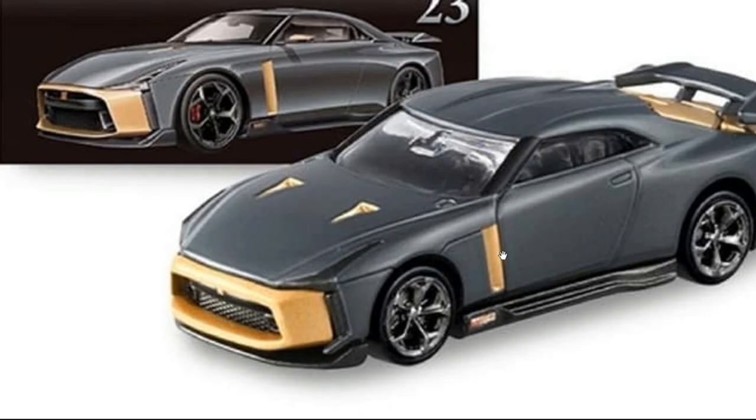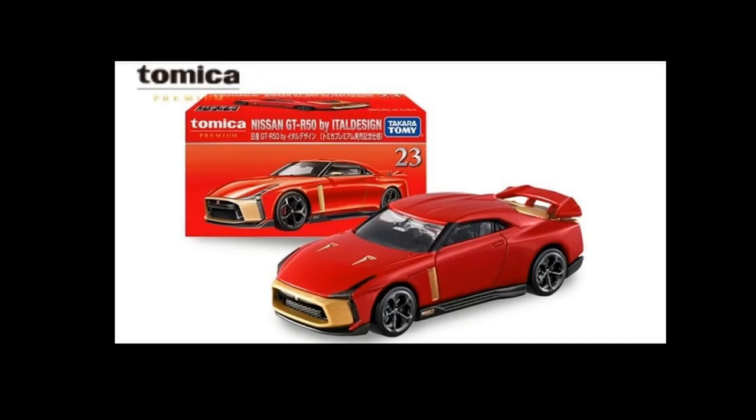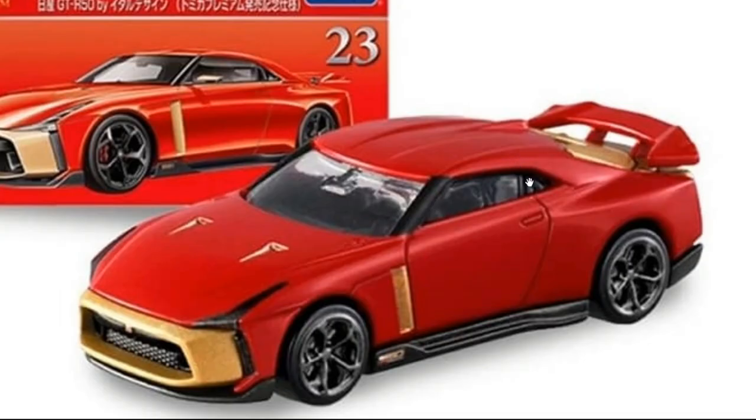Here is the gray one as well — again looks absolutely beautiful. Both colorways look good. Sad part though, I think this one doesn't have opening parts. Tomica Premium used to have opening doors for their GTRs, but sadly for this one it doesn't have opening parts.